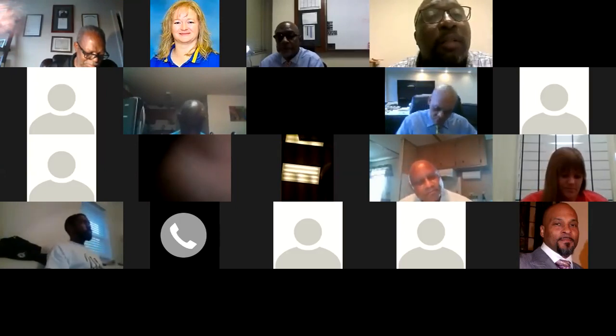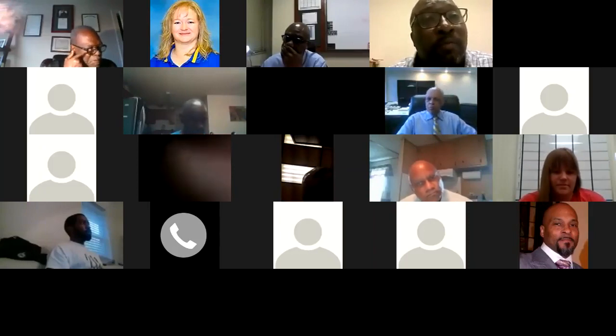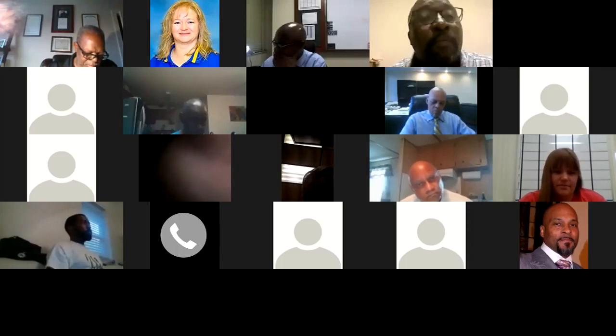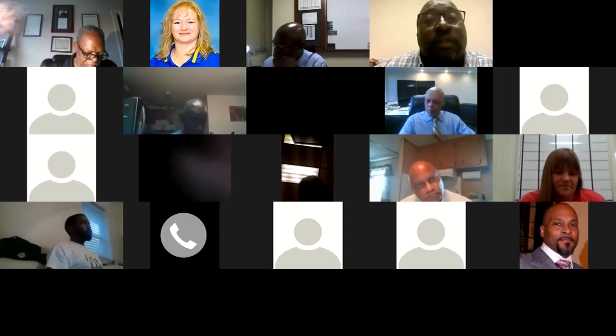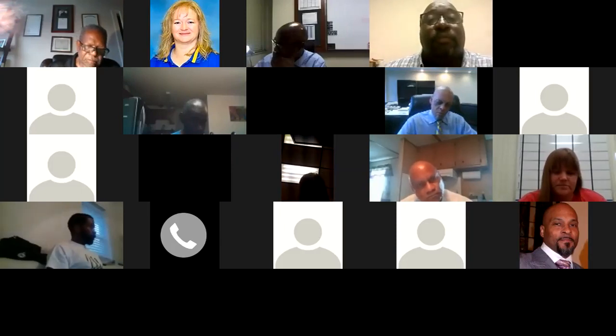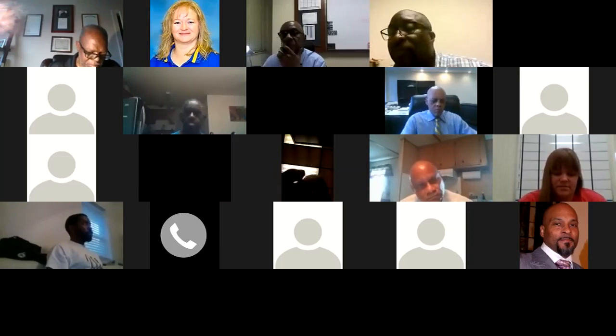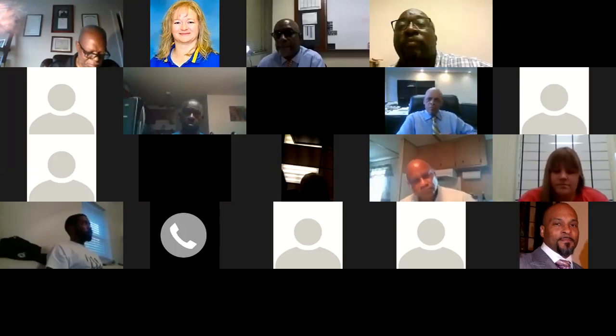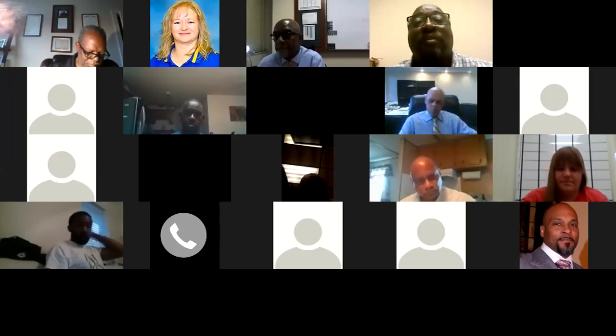Thank you all — we appreciate it. Dr. Baxter, we sincerely appreciate you coming on and taking time out of your busy schedule to bring us this important information that is greatly needed across the state. Dr. Baxter's closing: I appreciate it, I'm glad to see everybody joining us, we had a good crowd tonight, and I look forward to seeing a good crowd again next week. Everybody have a great evening — stay safe out there.